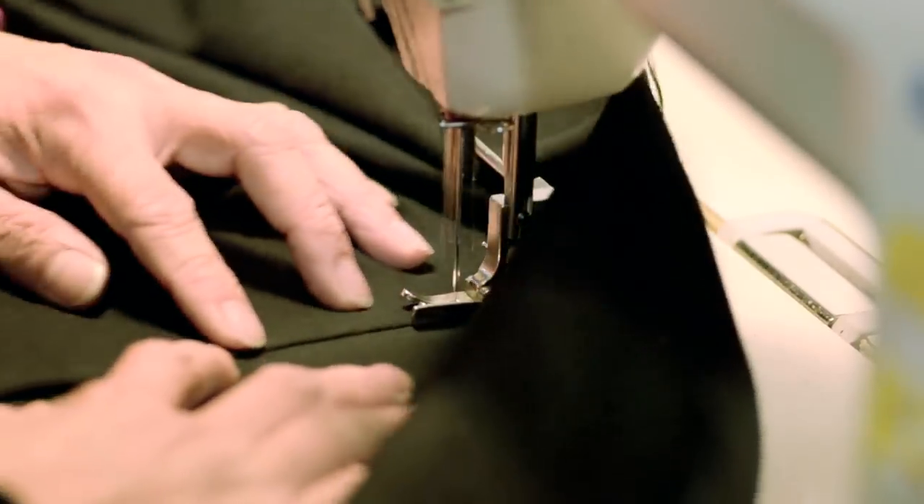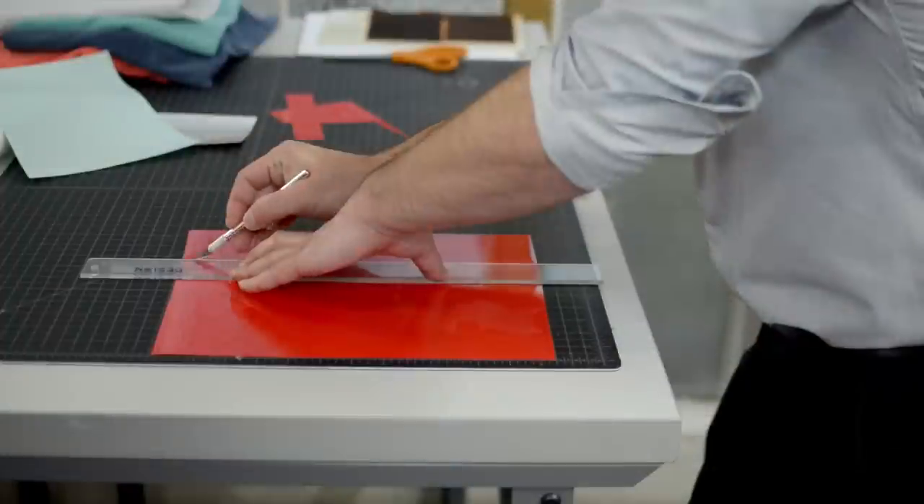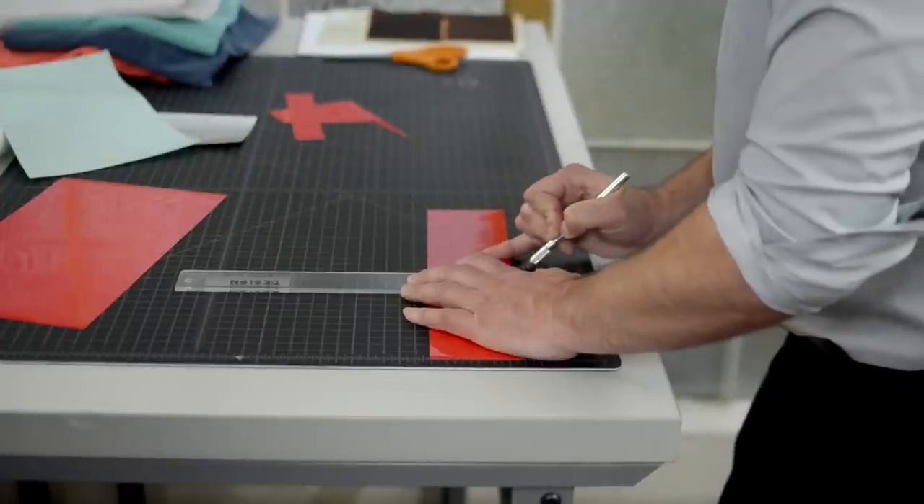Our core products here at Beta Brand are really wide and varied, but we do have a really strong customer base in the cycling community, so we have a lot of bike-to-work products and I actually use the Silhouette machine a lot for that. We use heat transfers and reflectivity a lot throughout that whole line.